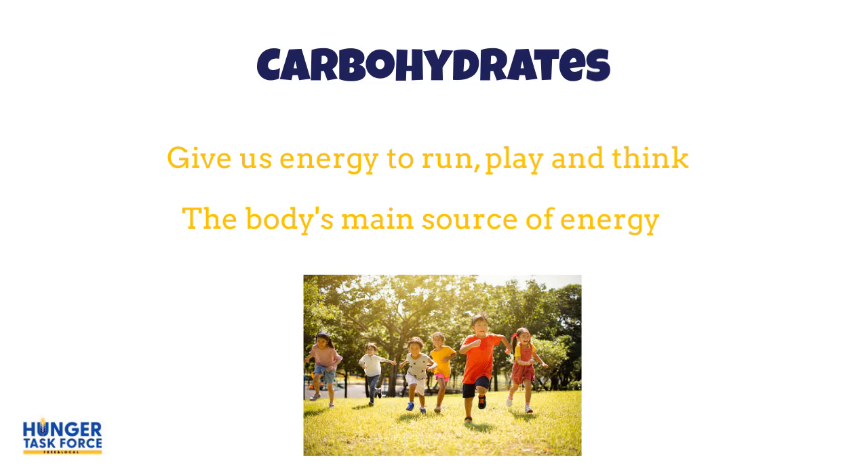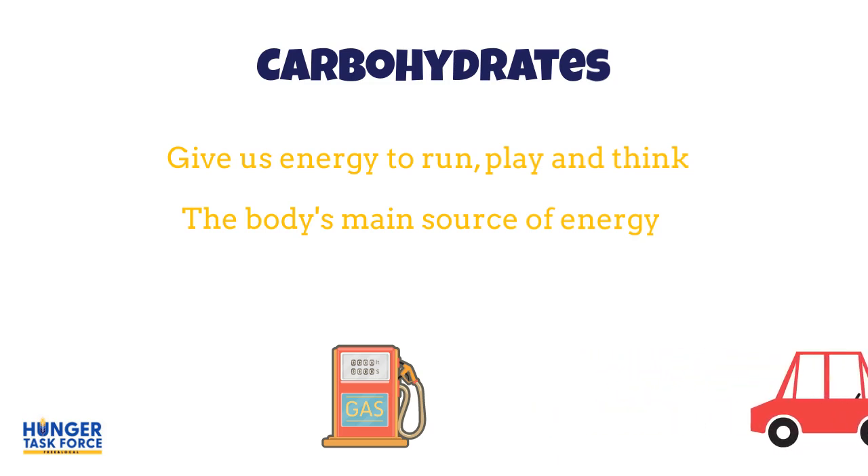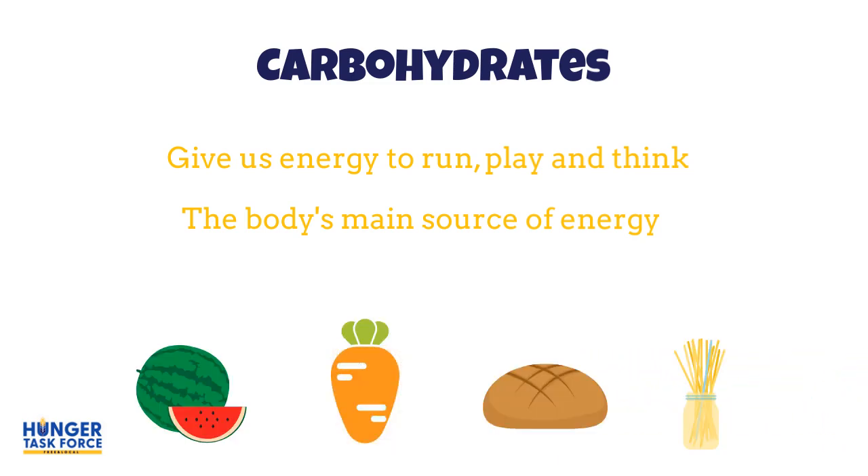Let's start with carbohydrates. Carbohydrates are the main way your body gets the energy it needs to run, think, and play — just like a car needs gas to make it go. You can find healthy carbohydrates in things like fruits, vegetables, bread, and pasta.